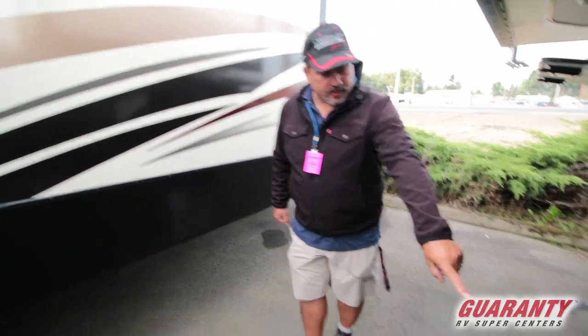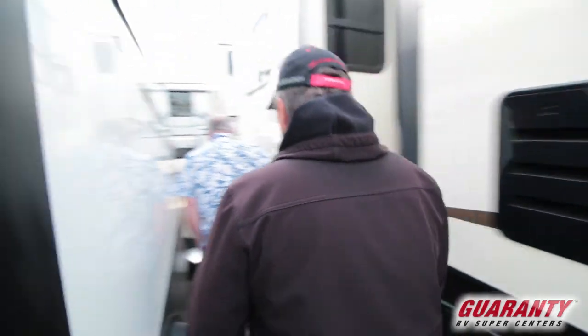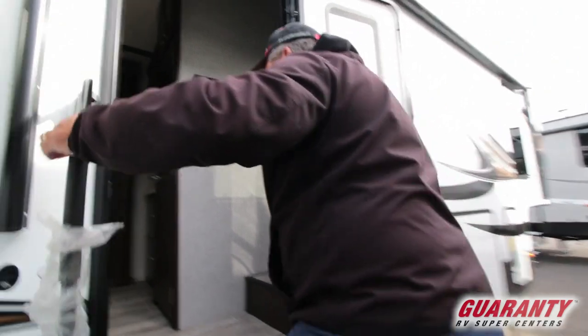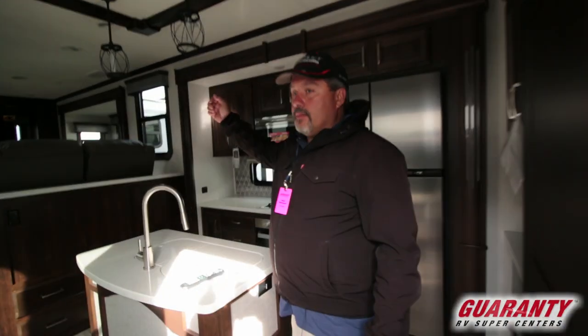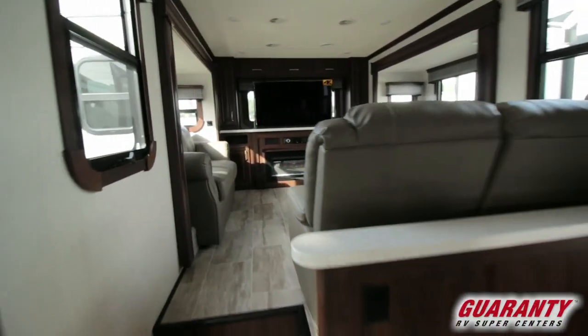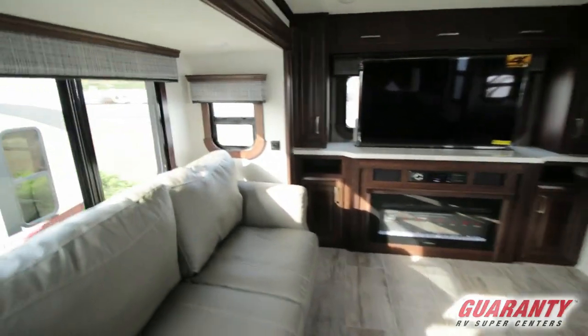Take a look down here — you can see your levelers and the spare tire. Come inside and we'll take a look. This has that nice four-step entry. In the back here it's got the TV, the AC up above, and the lights.